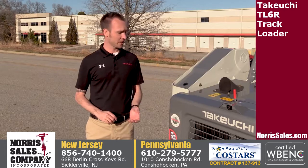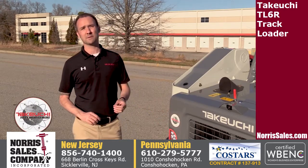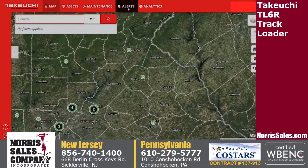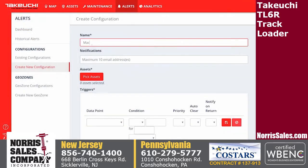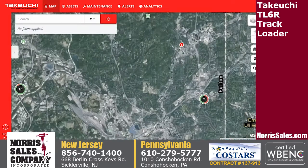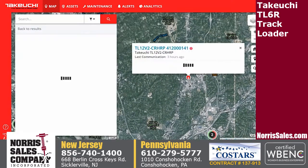All Takeuchi track loaders come equipped with Takeuchi Fleet Management Telematics. The purpose of TFM is to remotely connect users to their Takeuchi machines. TFM provides alerts and machine information including location, performance, and maintenance data, giving insights into where and how equipment is being utilized.